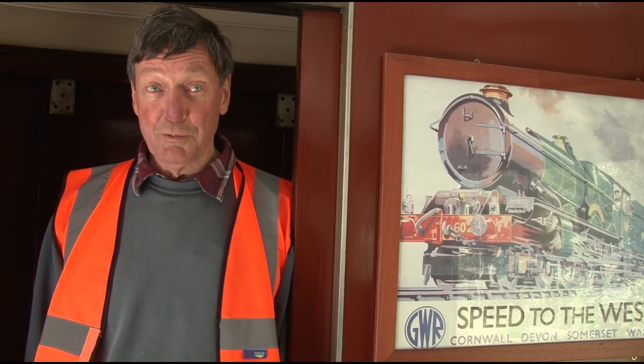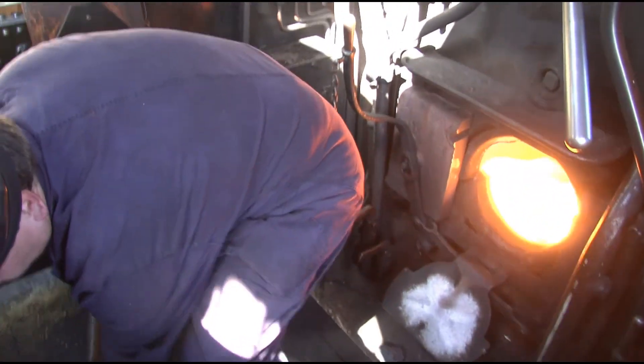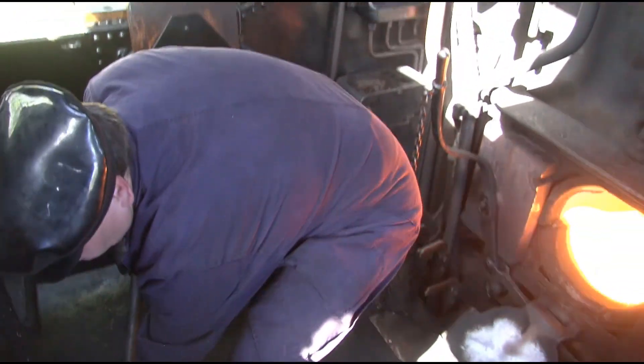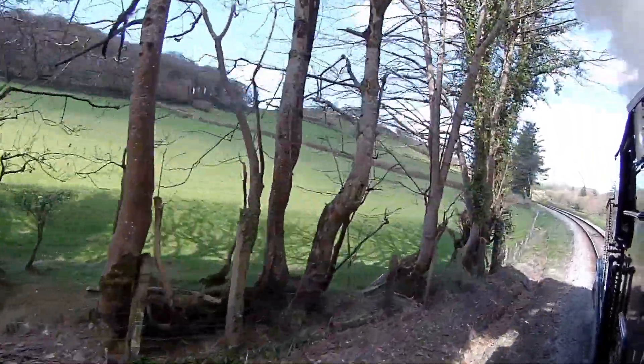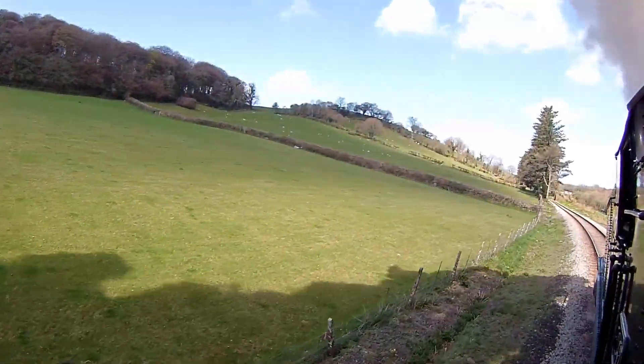We have the steepest gradients anywhere in the United Kingdom. So the engine has really got to work for its living, and also the crew shoveling lots of coal. We'll probably use about three tons of coal by the end of the day. It's now digging in for the climb, so you can really hear the engine working. It's pulling 110 tons.